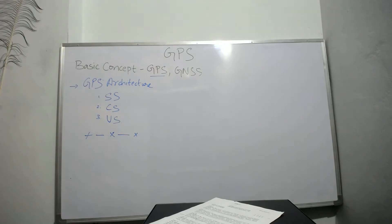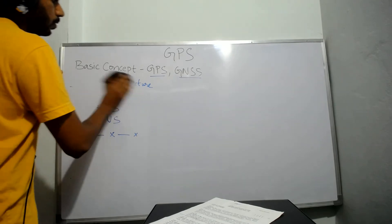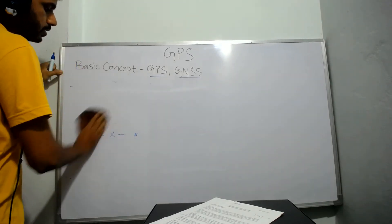Now let us talk about GNSS. GNSS stands for Global Navigation Satellite System.